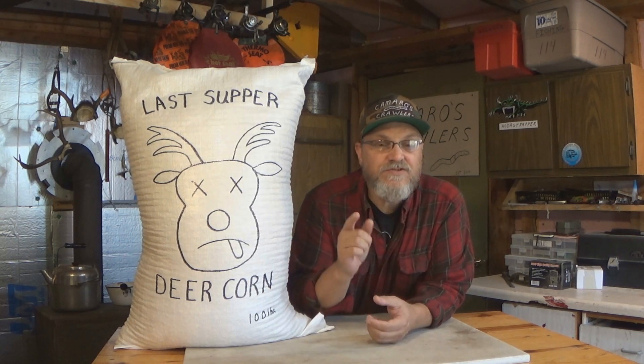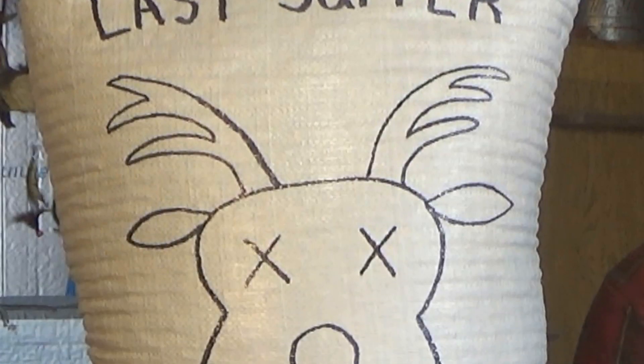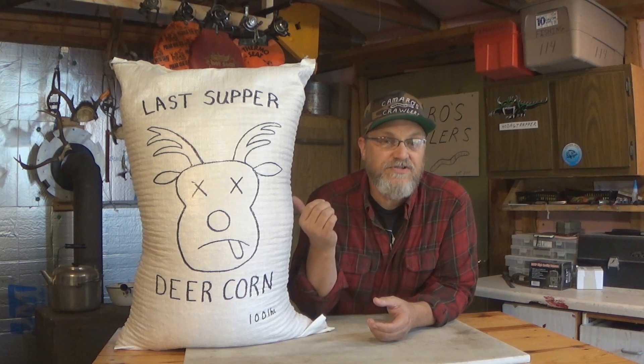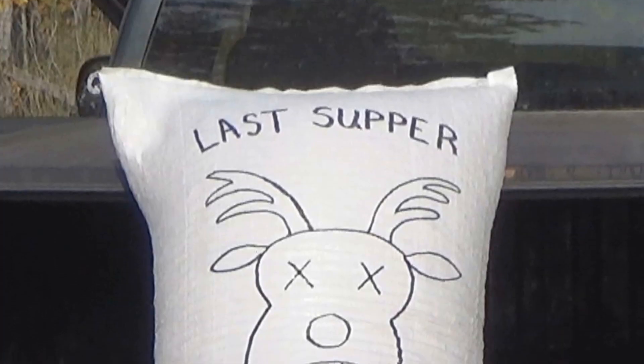The fish oil gives your buck a nice clean, healthy, shiny coat, and that'll really pay off when you bring that big buck into the taxidermist. The second ingredient Ronnie mixes in with every bag of Last Supper Deer Corn is Viagra. As soon as that buck takes a bite of this deer corn, he's going to be in rut all season long.